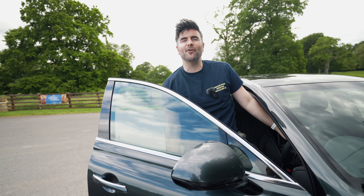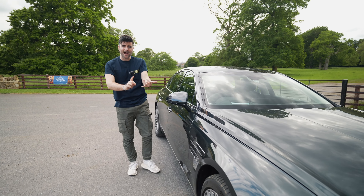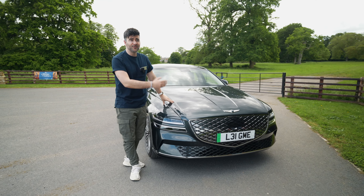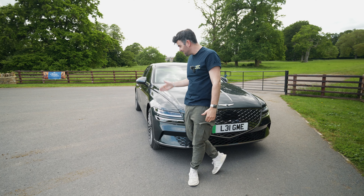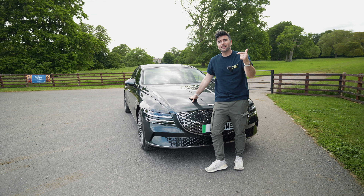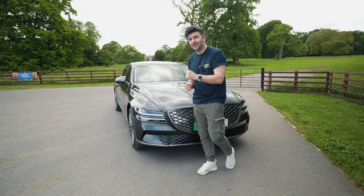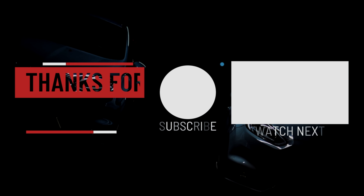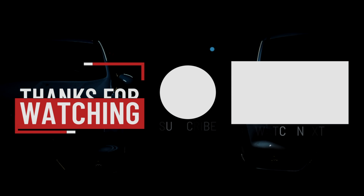That's our episode on the Electrified Genesis G80. We've taken it on the UK roads, discussed the handling and suspension, and shown you some really cool features — it's got a solar roof, for goodness sake! Let us know what you think in the comments below. Throw us a like, get subscribed to Car Chat TV, and we'll see you on the next one. Thanks so much for watching!